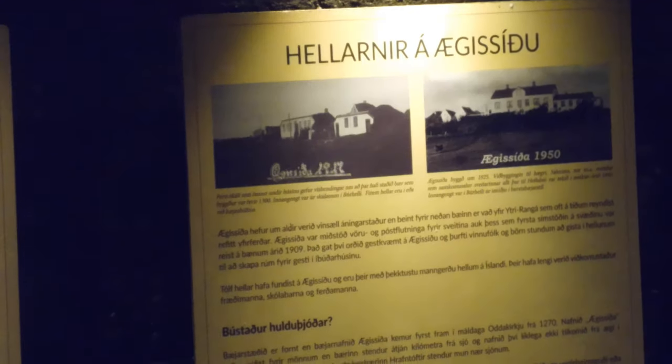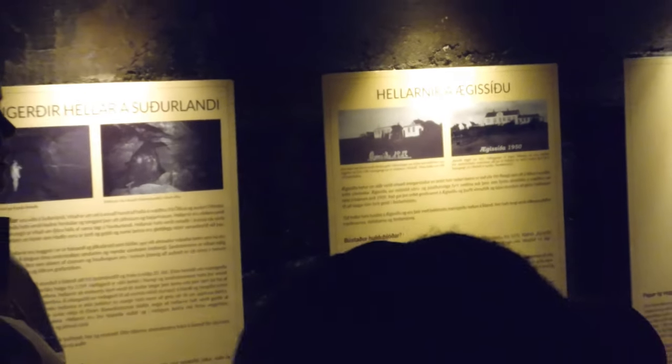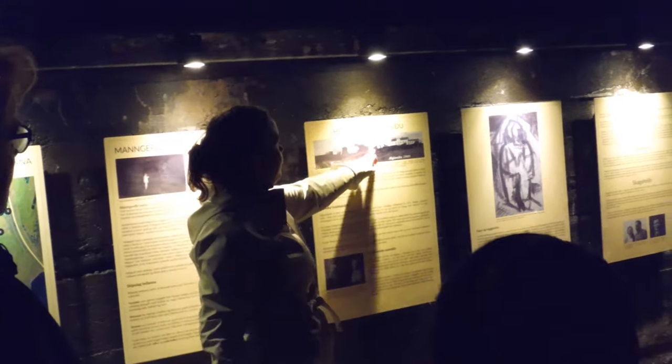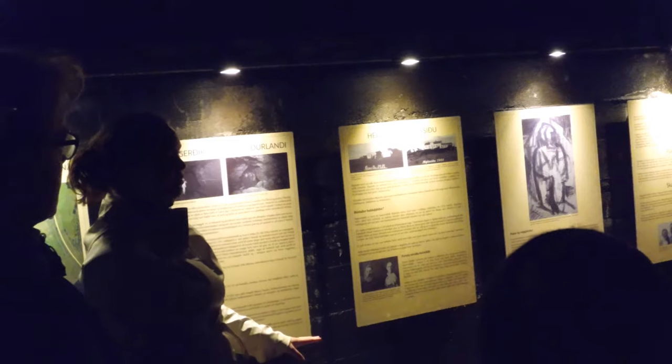This is a unique type of agricultural farmhouse from the old days. Most farms around 1925 — I would say 95% of all the farms in this area — would only have stone and turf houses like these. So this was a very unique farm, really ahead of its time.